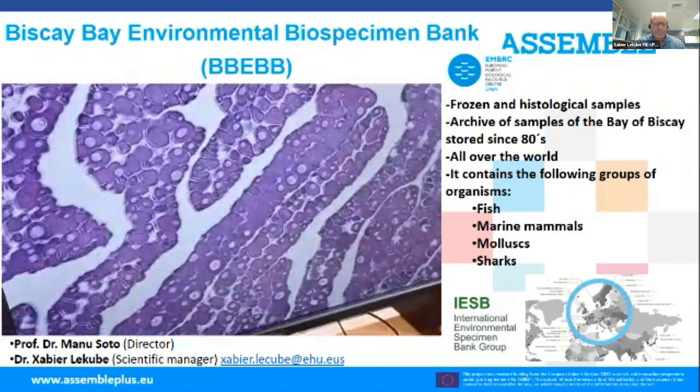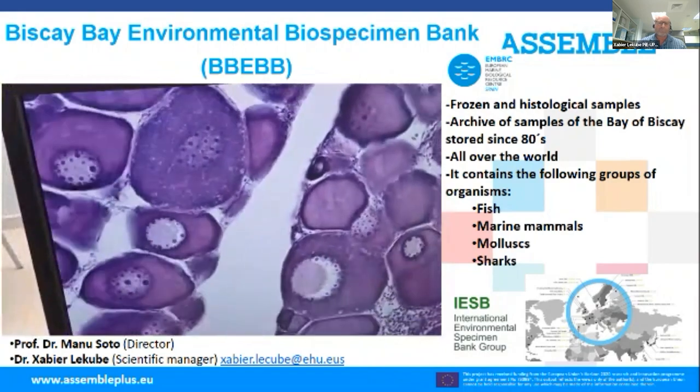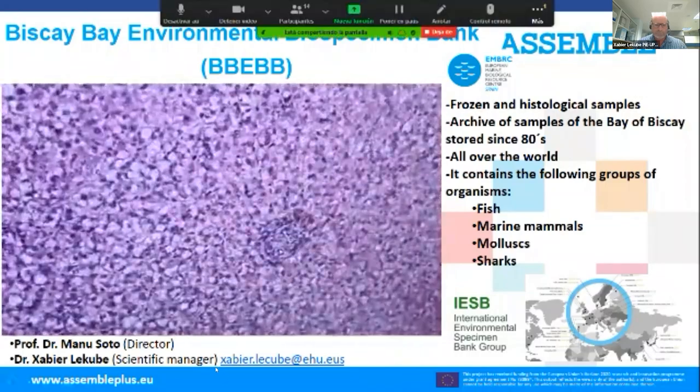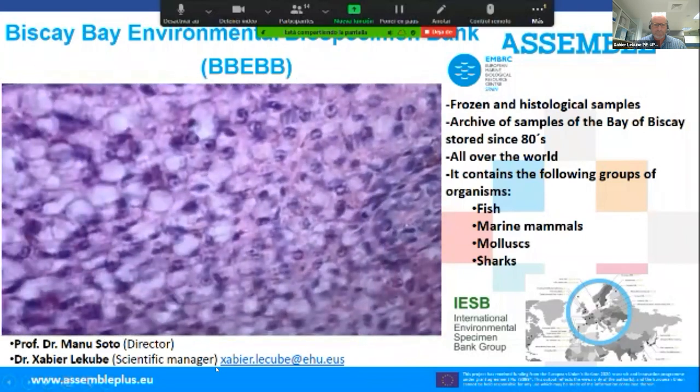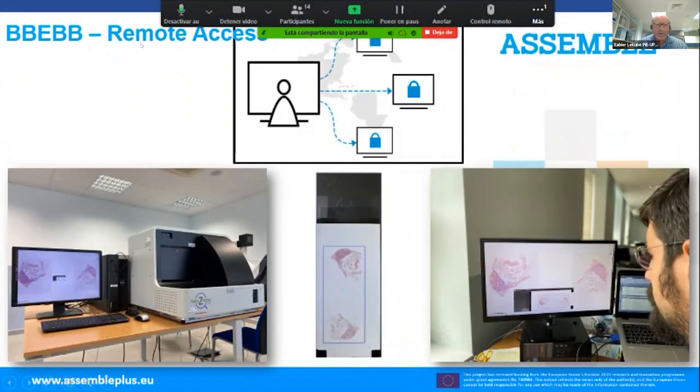Remote access to the slide data and high-resolution histological images is offered, so any researcher interested can use the images on their computer from anywhere. The only requirements are a password and internet access.